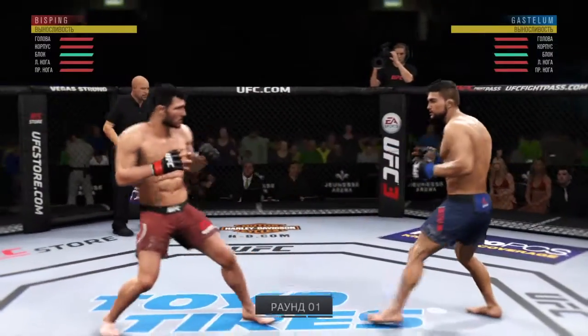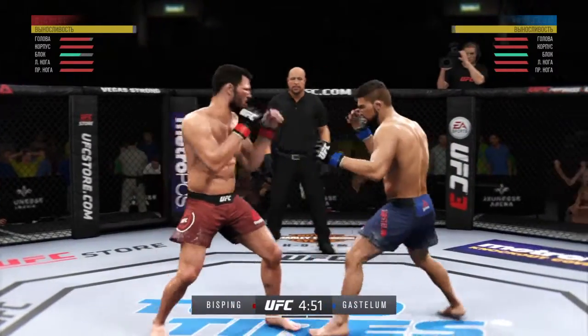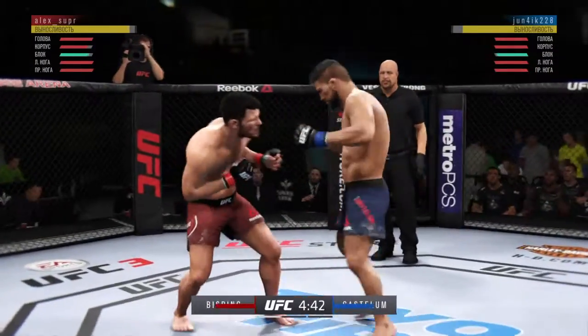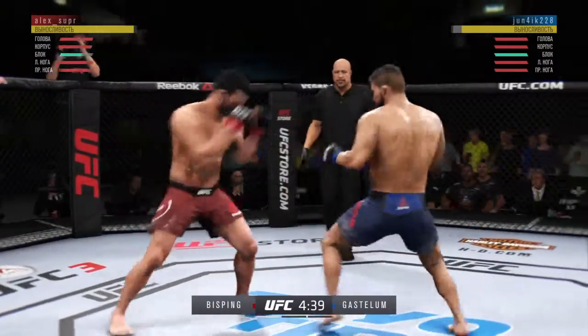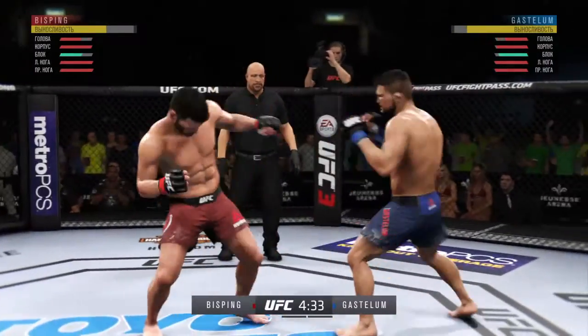Just about ready for live action as we get underway here at Jeunesse Arena in Rio de Janeiro, Brazil. Gastelum gets caught with that punch — he'd be wise to get those hands up. That one hurt. Nice hook to the body. And he lands it to the leg. Nice one-two there.